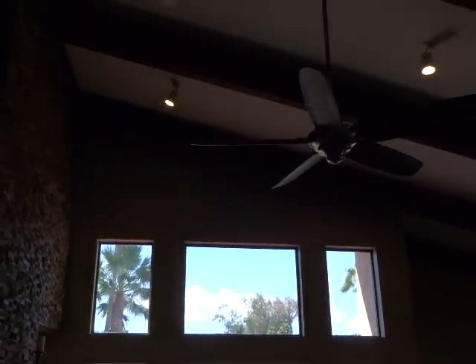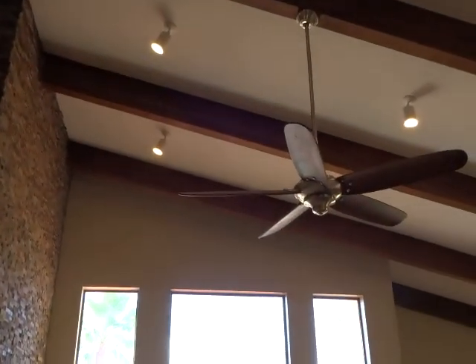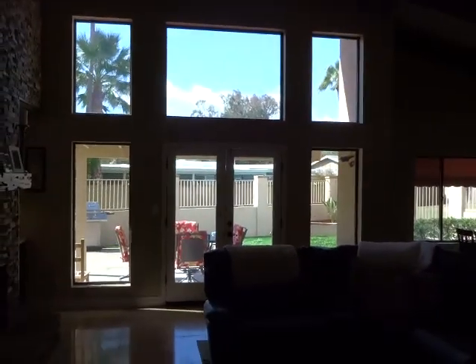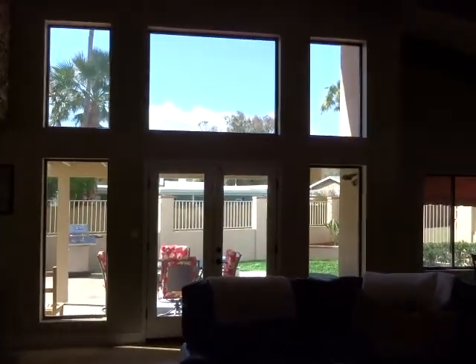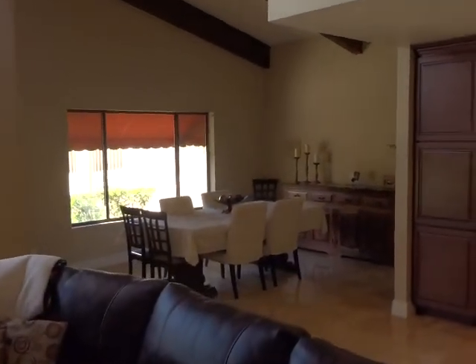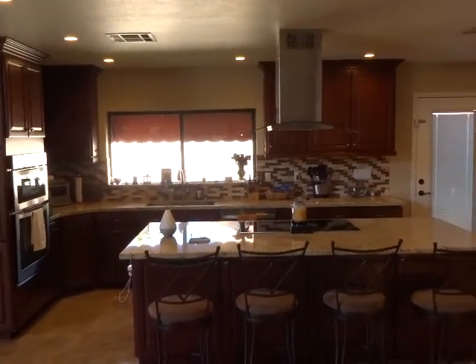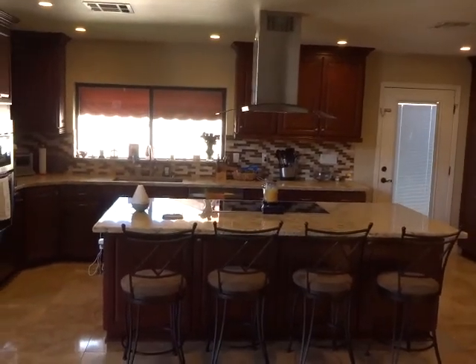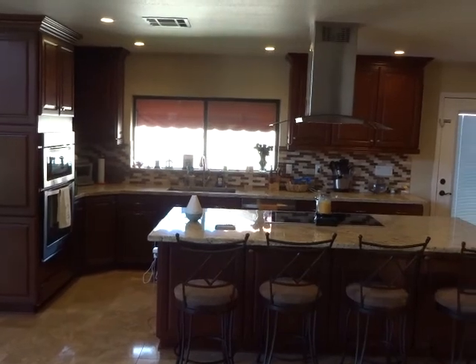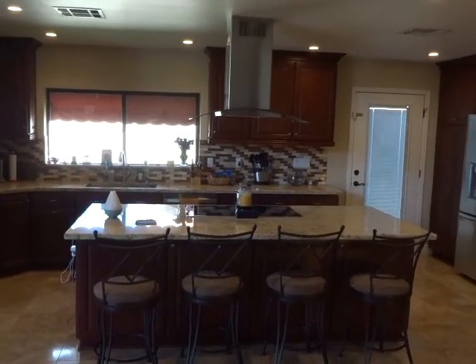There are vaulted ceilings with wood beams at the top, and lots of light shines in through the windows. The kitchen has been remodeled — it has granite countertops, glass backsplash, and stainless steel appliances.